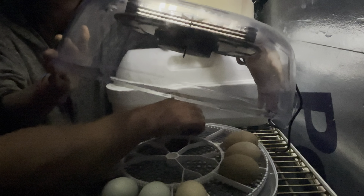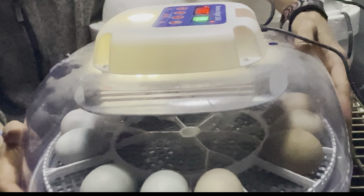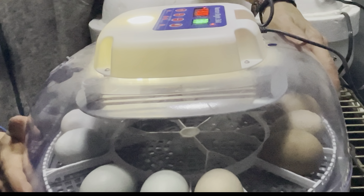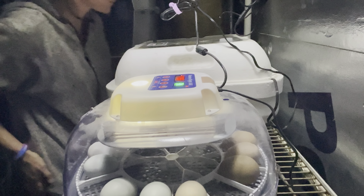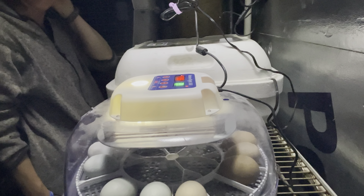Again, you don't want to count your eggs before they hatch, but we counted eleven developing eggs. Six of them could be the Brahma that we're trying to breed with the white rock. Good results. The next time you see us, we will be celebrating the hatch of some chicken and duck eggs.